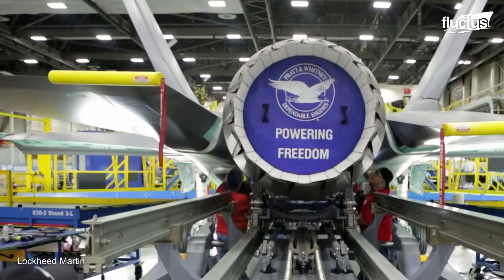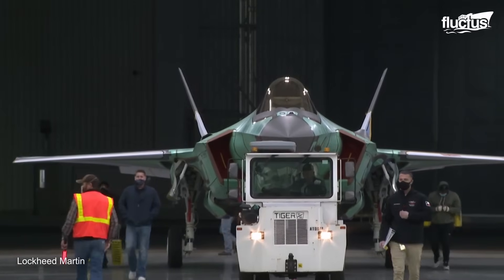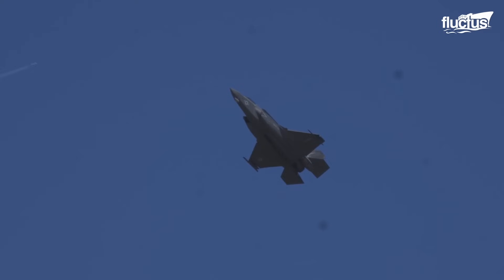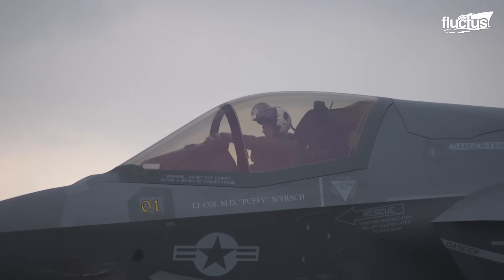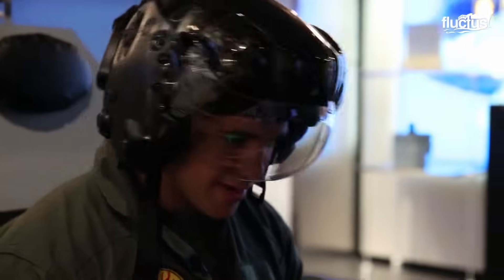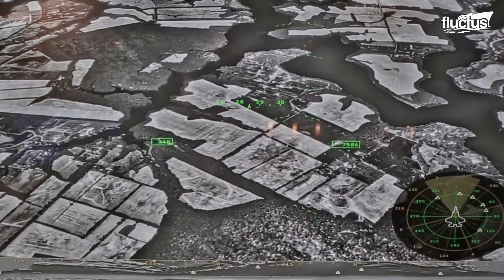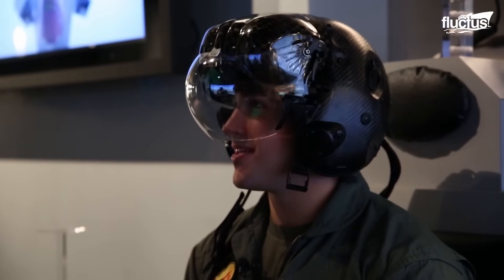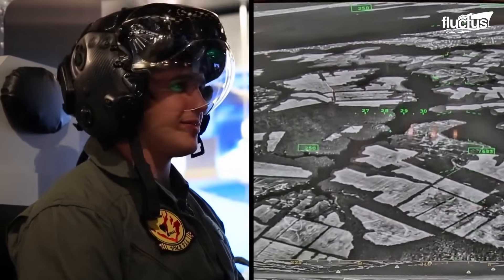How did Lockheed Martin manage to build this aircraft? In addition to its stealth capabilities, the F-35B is the first fighter jet in history to be outfitted with a helmet-mounted display. The HMD lets pilots see through the aircraft, thanks to its distributed aperture system cameras.